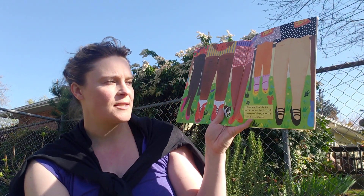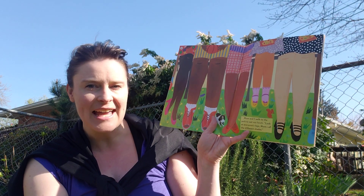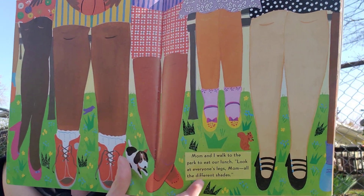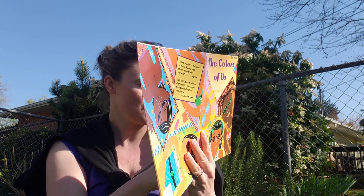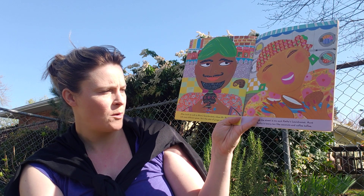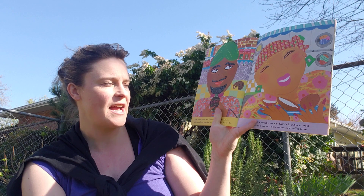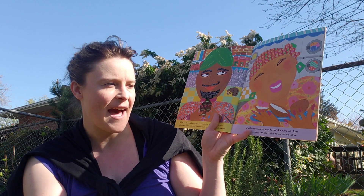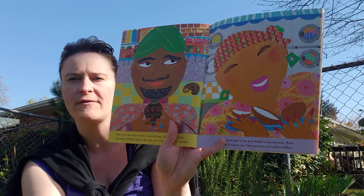Mom and I walk to the park to eat our lunch. Look at everyone's legs, mom — all the different shades. After lunch, we walk to mom's favorite store where Mr. Kashmir sells many different spices. He's the color of ginger and chili powder. Up the street is my Aunt Kathy's laundromat. Aunt Kathy is tawny tan like coconuts and coffee toffee.